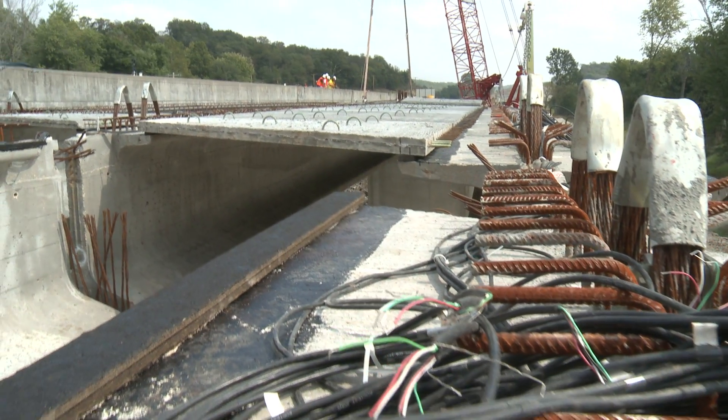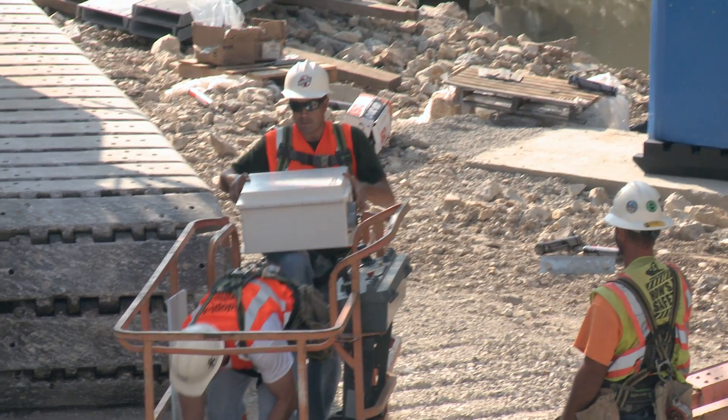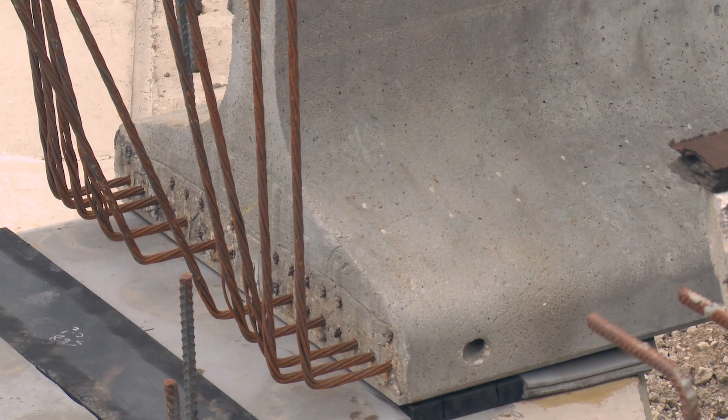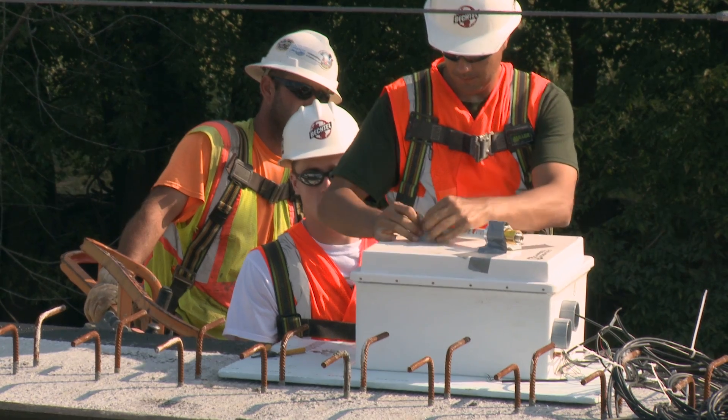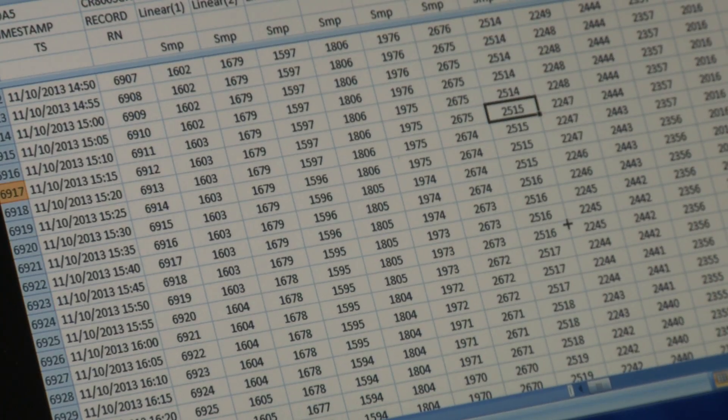Many of the members of the bridge have sensors in them. It'll allow us to compare the strain, stresses, and essentially the internal forces in the bridge. The remote cellular-based system will send the data back to the university in Rolla, where we will be able to analyze the data.